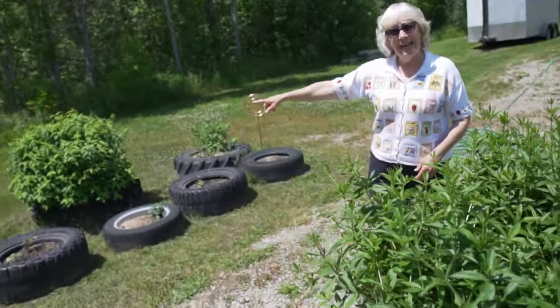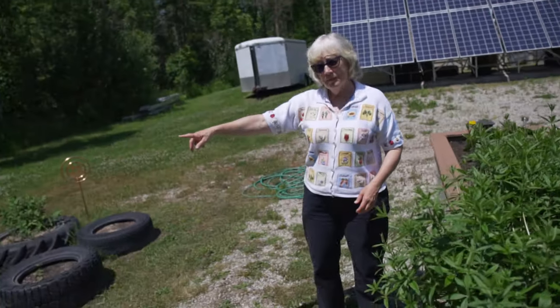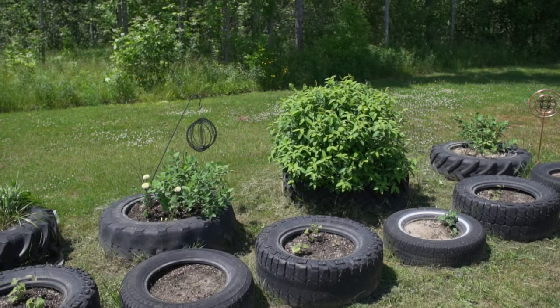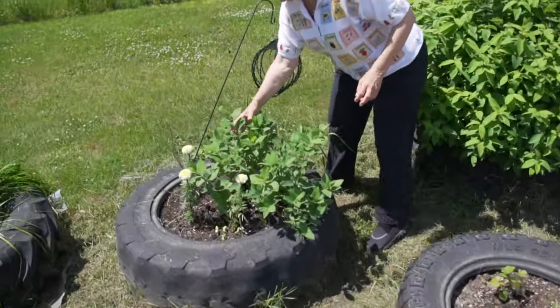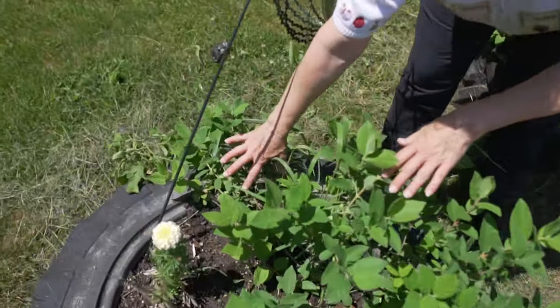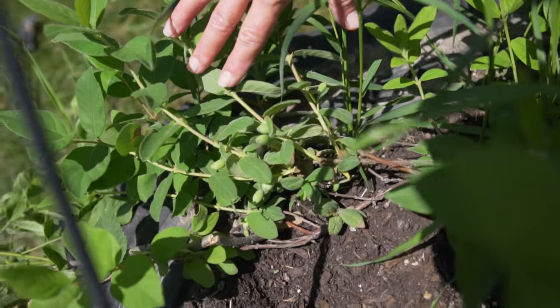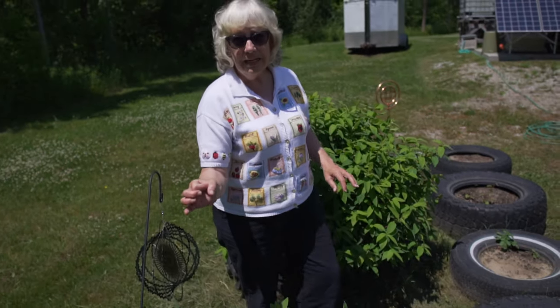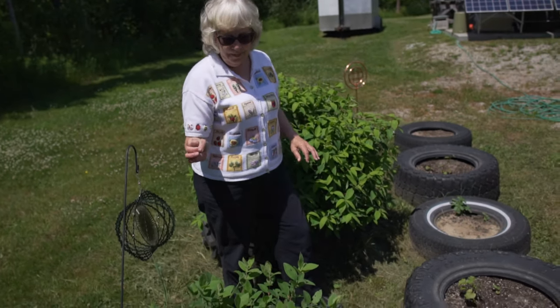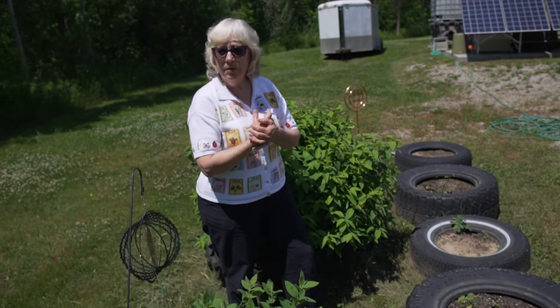These three are hascaps and we have little berries coming already. They'll get to be purple, kind of like the size of a grape, and they're nice just to eat out of your hand or to make jelly with.